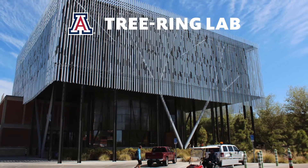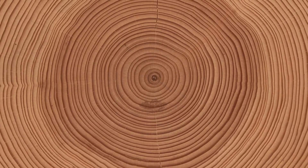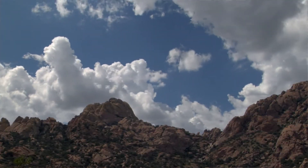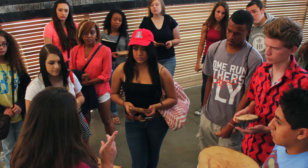Here at the Laboratory of Tree Ring Research, we developed the science of tree rings called dendrochronology. The patterns in these rings reveal the history of fire, atmosphere, and climate in our world. Come witness the ancient story that helped us understand our planet's past and future.